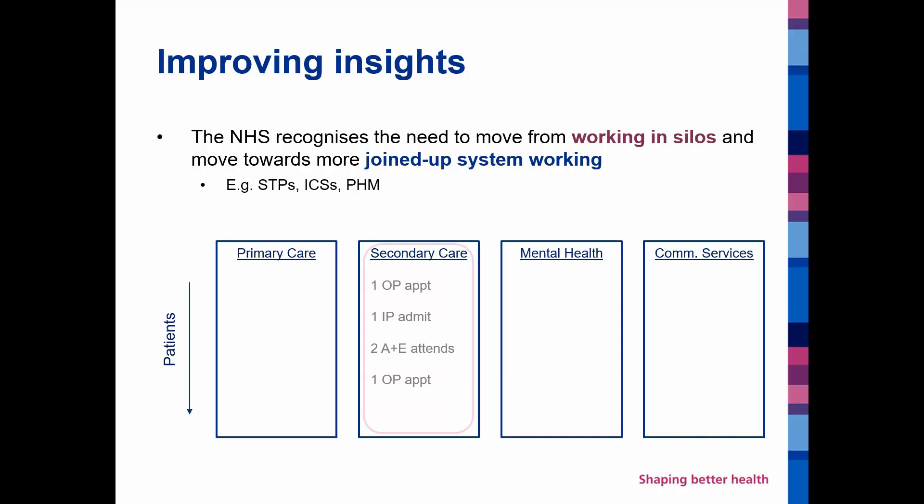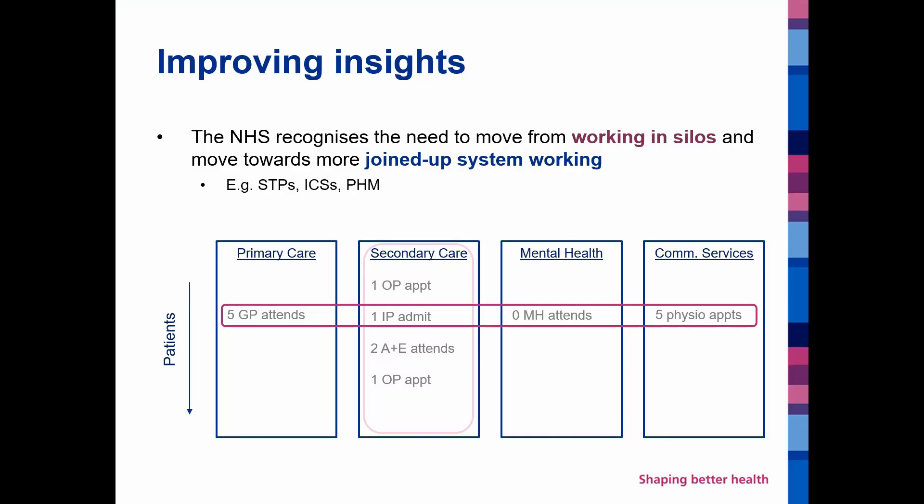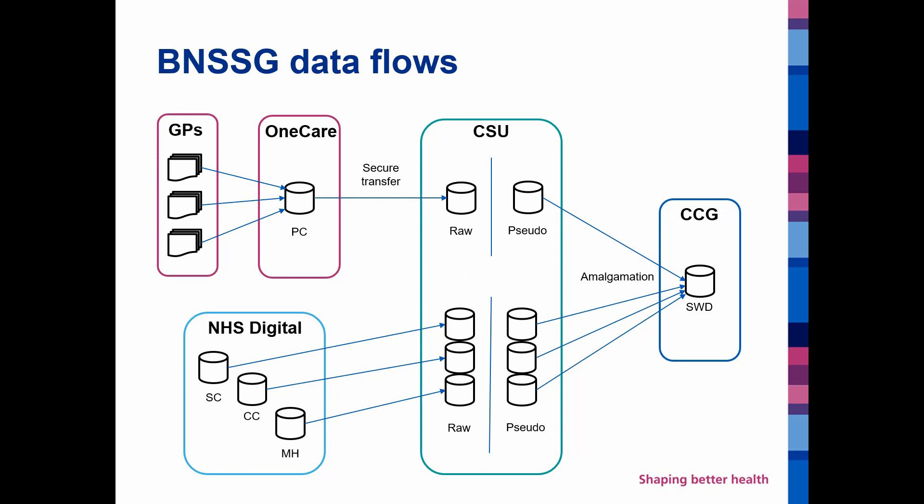In terms of the data, this means moving from analysing data from a point-of-delivery basis — where we look at secondary care data in isolation or mental health data in isolation — to actually cutting across those different points of delivery and understanding patients' interactions and consumption of activity across different pathways and settings. In Bristol North Somerset and South Gloucestershire, our data flows combine data from a number of different points of delivery. We have primary care data which comes in from GP practices and is put on our servers, complemented by data from secondary care, mental health and community services which flows through the national route and then back down into the CCG.